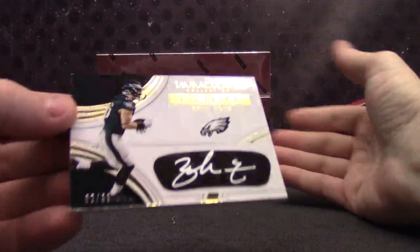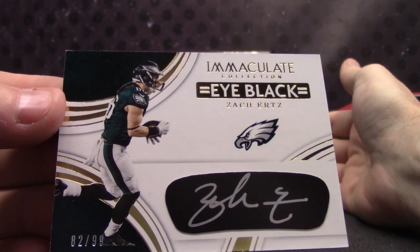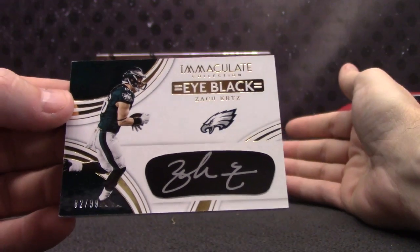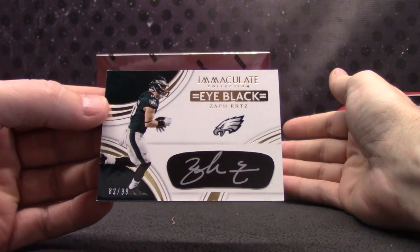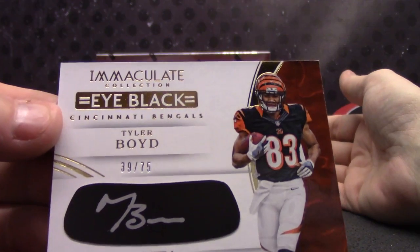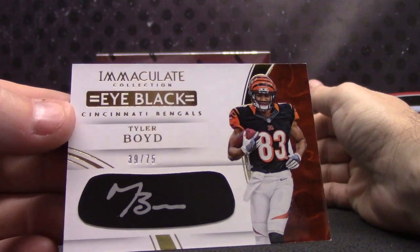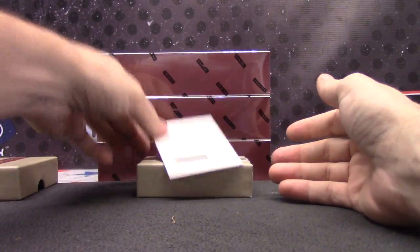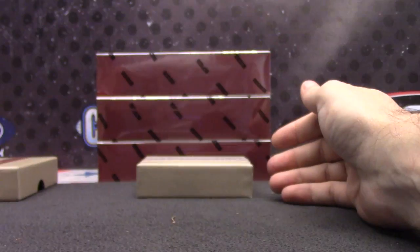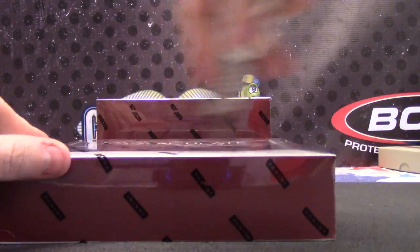Zach Ertz for the Eagles, 82 of 99. Nate Dogg — that wasn't a glove material. Eagles, Zach Ertz. Bengals, 39 of 75 — Tyler Boyd. Eye black patch — back-to-back eye blacks. Rookie patch autograph was Cody Kessler — it's the only redemption we've seen so far, on the bottom of the box. Has been Cody Kessler for the Browns.